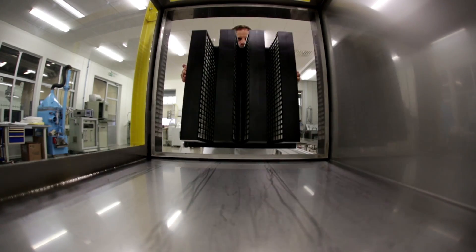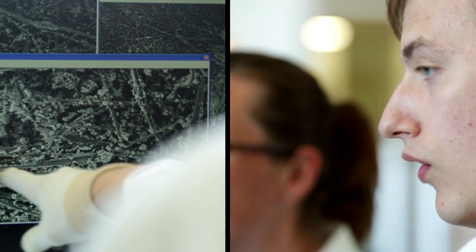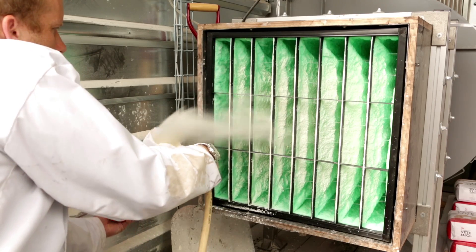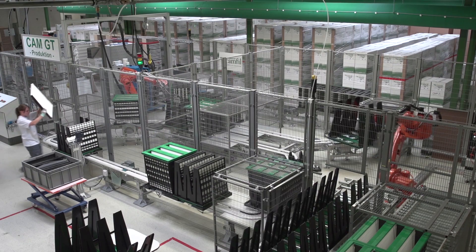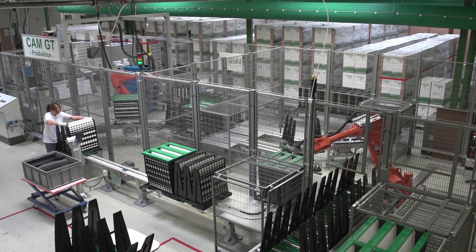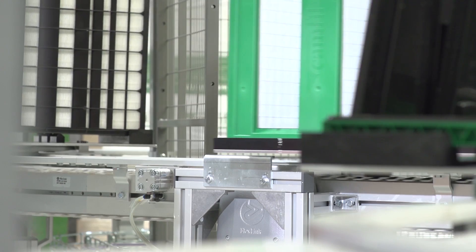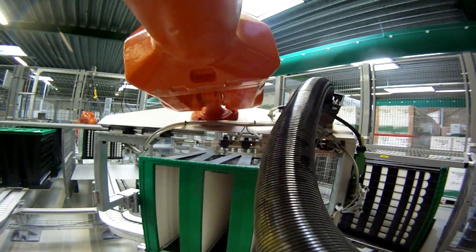A filter performing on this level needs to undergo rigorous quality control. We pre-test the filter media before production begins. Each one of our production facilities has its own test laboratory. We source our raw material from the best providers in the world to get the highest quality. We build all our own machinery ourselves to manufacture our unique pleating, optimizing airflow and draining. Automated production ensures high precision and quality.